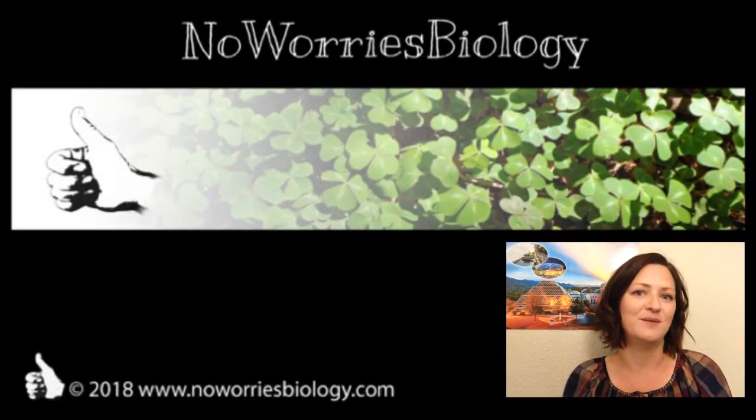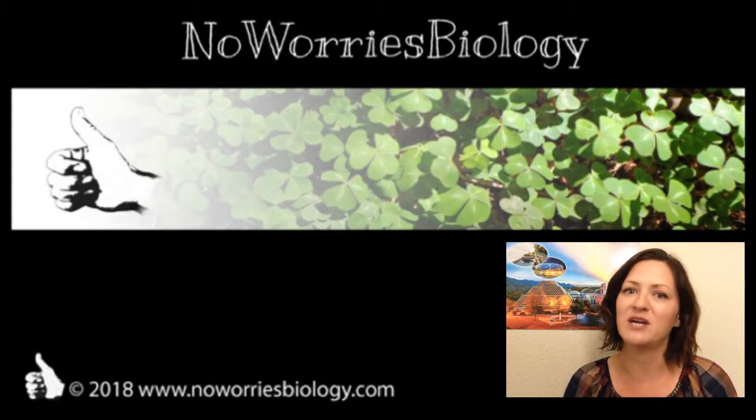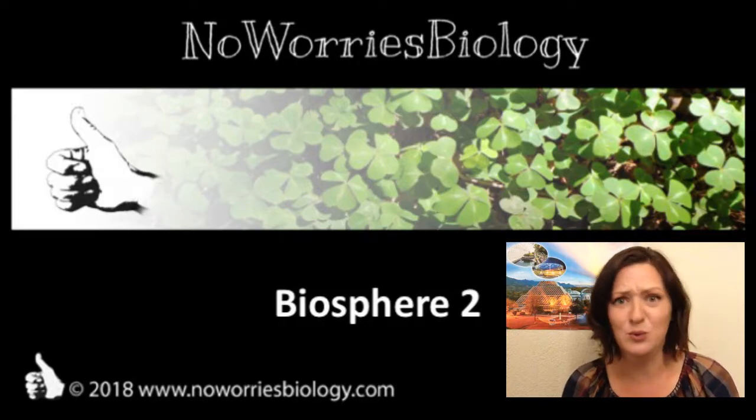Welcome to No Worries Biology. My name is Anja Doyle and today I would like to take you into Biosphere 2. You might be asking, Biosphere 2, what is that?